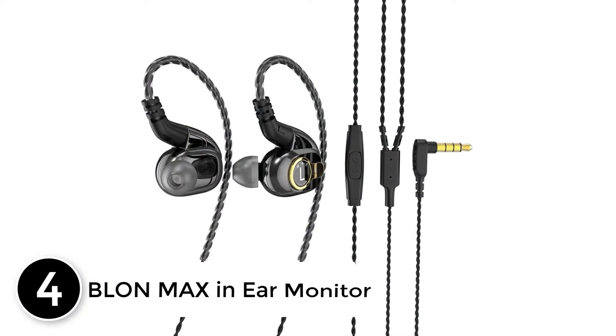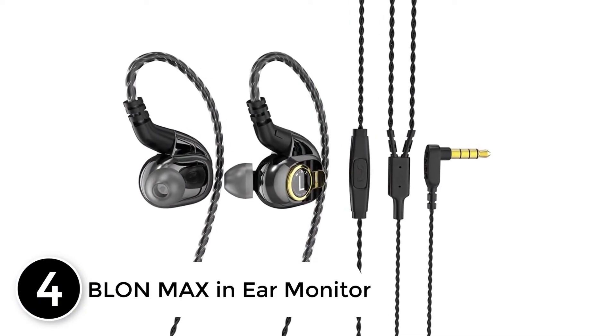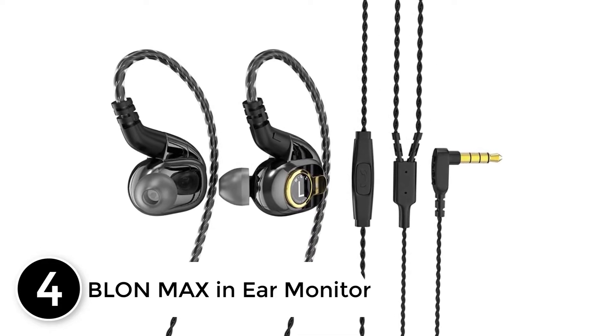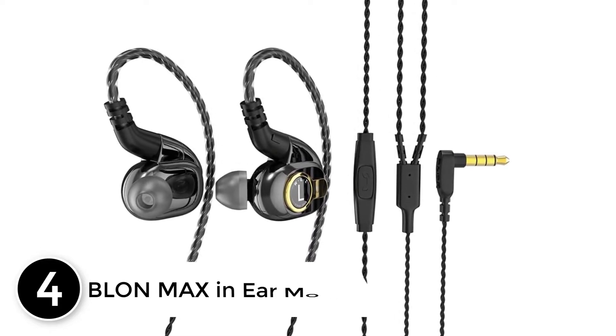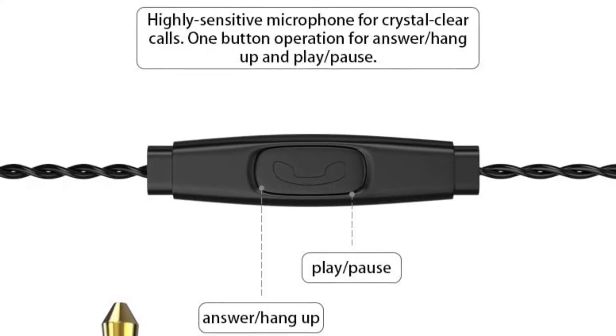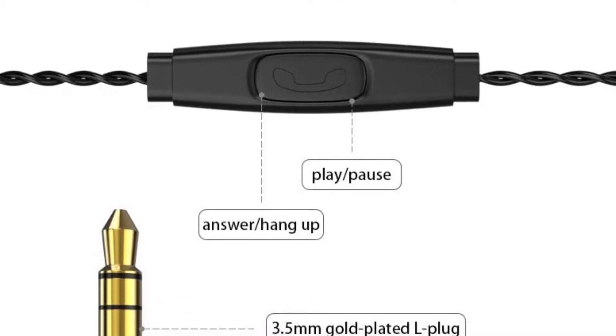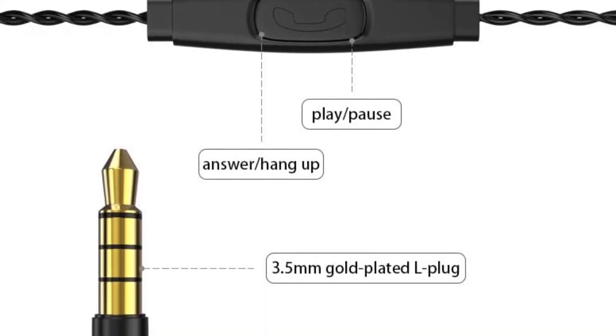At number 4: Blonde Max In-Ear Monitor. After a year of careful R&D, the Blonde engineering team took their rich experience and numerous customer suggestions to design the Blonde BL-05 earphone. The BL-05 has redesigned the carbon nanotube diaphragm with a new carbon network framework.